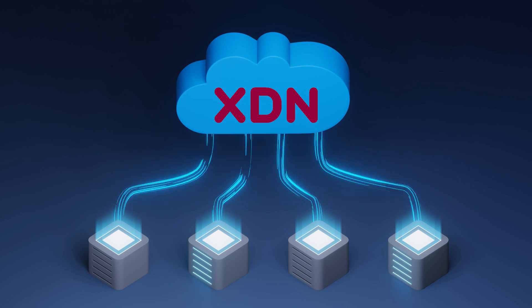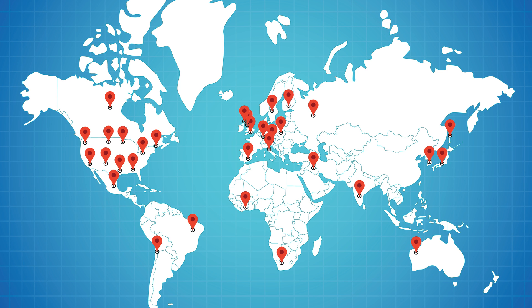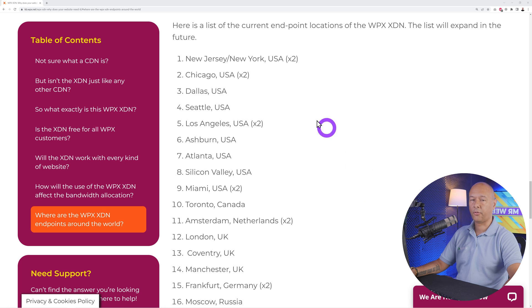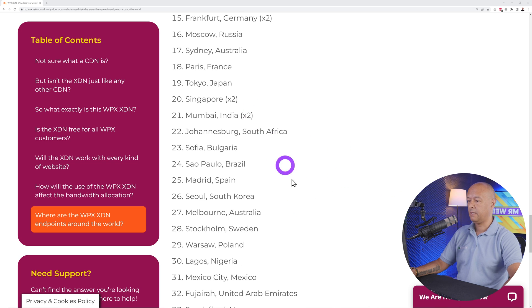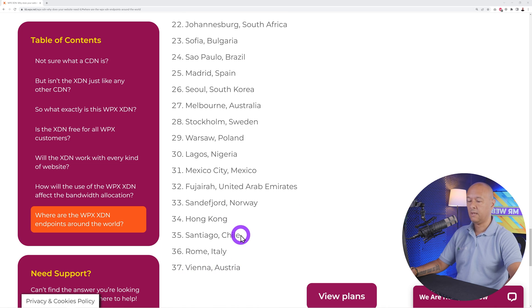This is where a content delivery network comes into play. WPX.net has 37 different locations worldwide, so if someone from the US wants to access your website, they'll be able to access it from the nearest data center. Check out this list — they have 13 data centers just in the US alone: New York, Chicago, Dallas, Seattle, Los Angeles, Ashburn, Atlanta, Silicon Valley, and Miami. They're also in Canada, Europe, Africa, and Asia — basically worldwide at 37 different locations, and they keep adding more.